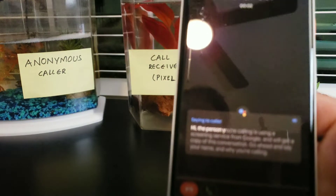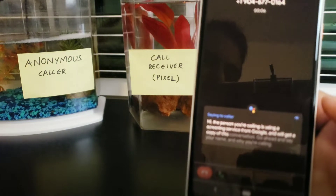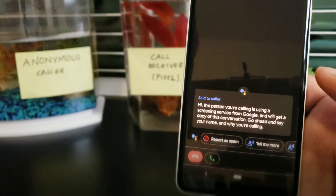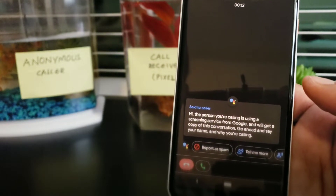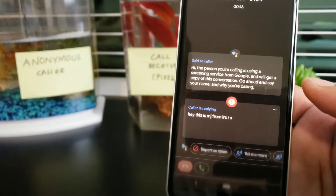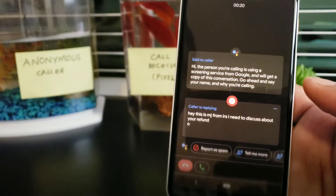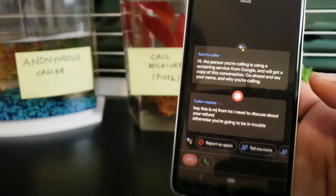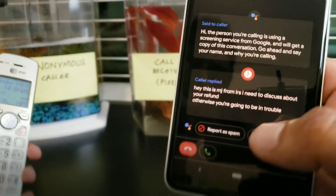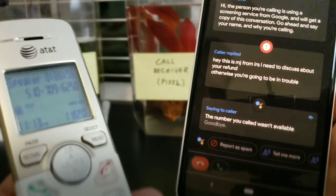Hi, the person you're calling is using a screening service from Google, who will get a copy of this conversation. Go ahead and say your name and why you're calling. Hey, this is MJ from IRS. I need to discuss with you about your refunds. Otherwise, you're gonna be in trouble. The number you called wasn't available. Goodbye.